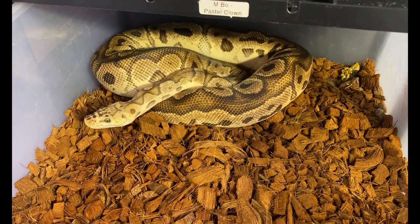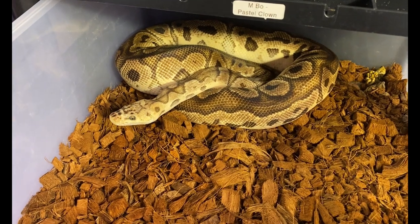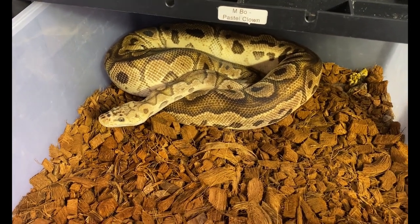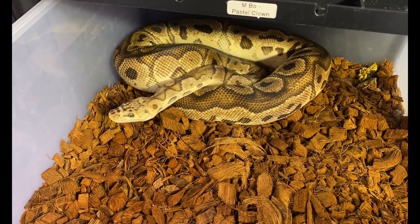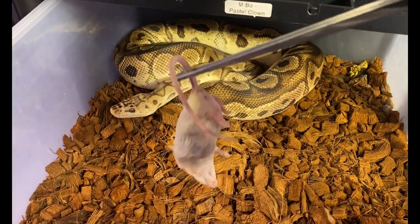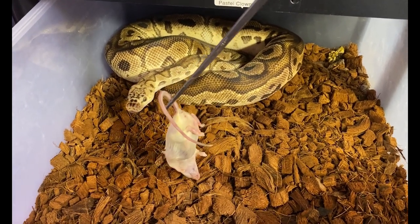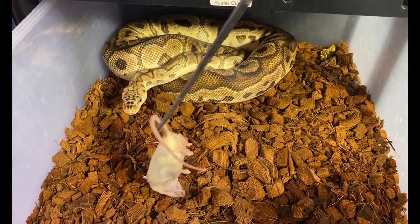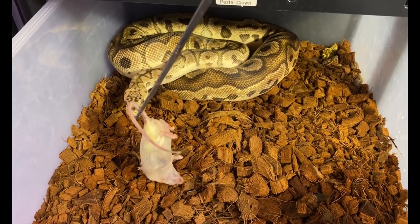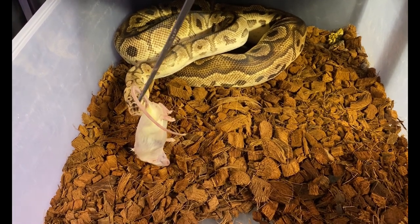The first boy we're feeding here — we're doing boys first — is Beau. He's a pastel clown and was the dad to our firefly clutch, so all of those babies are 100% het clown. He's super sweet and gentle, so I think he needs to make sure it's a mouse first.